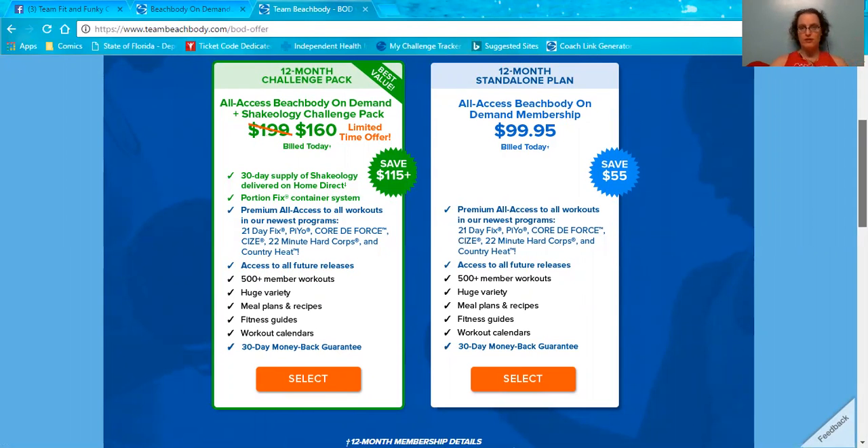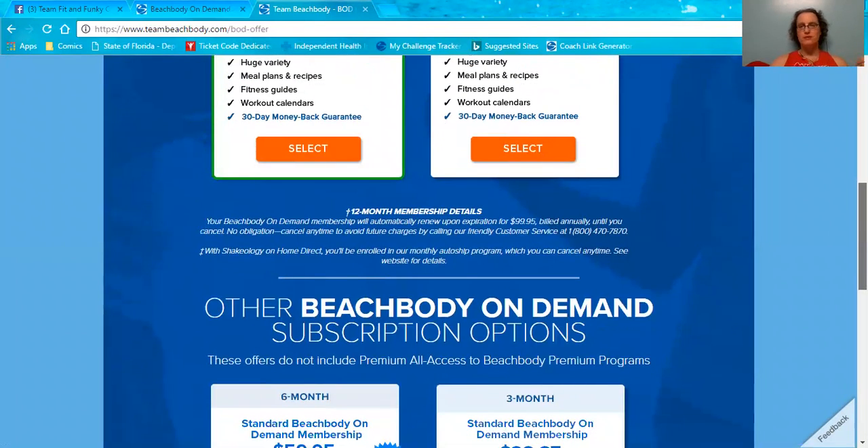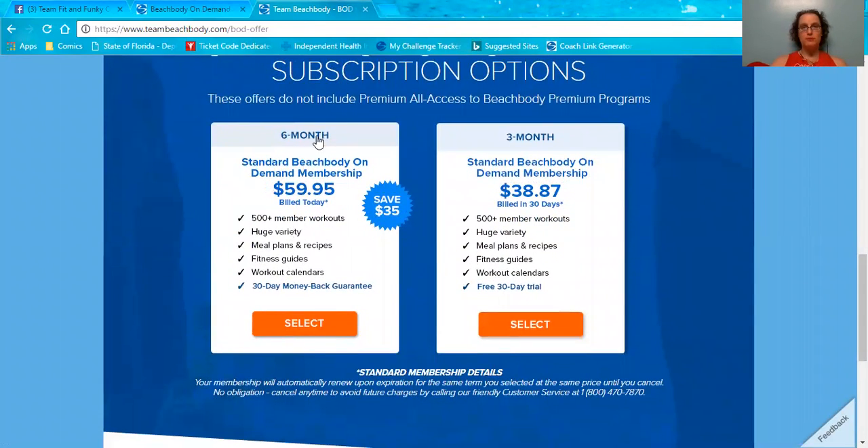It just does not give you the Shakeology and it does not give you portion fix. If you're not quite ready to do 12 months, they do have other subscriptions. There is a six-month subscription, but that does not include the all-access — it's just the member library, which honestly includes a lot of programs, but not all of them. And if you want to unlock the premium content, you have to purchase the program separately, but you can do it digitally. So there is the six-month for $59.95, which would obviously be about $120 for the whole year, versus $99.95 for the whole year.